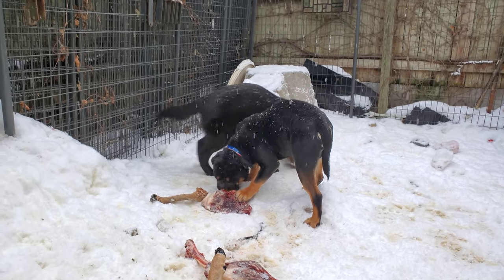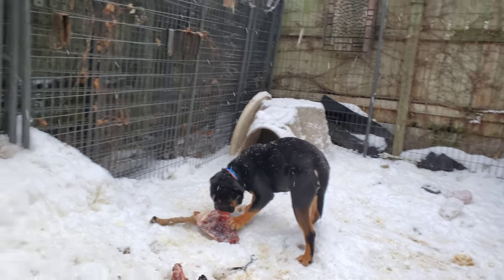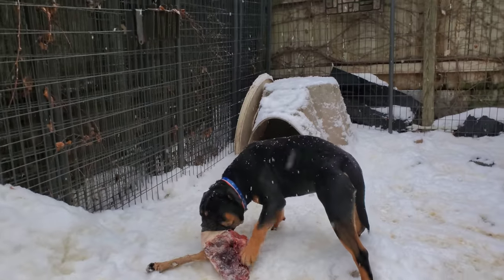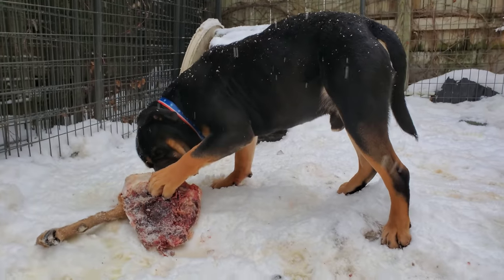Again, Wrecker is an unneutered male bulldog out with several other unneutered males eating food with no issues — eating a high-value raw food with no issues. Again, it's all in how you raise and socialize your dogs.